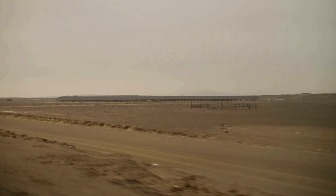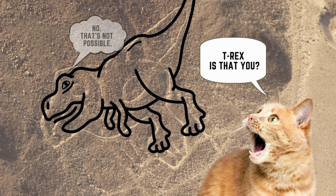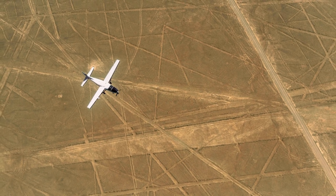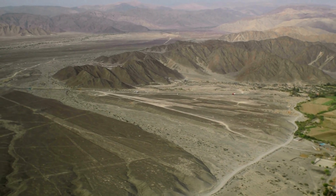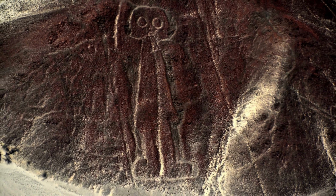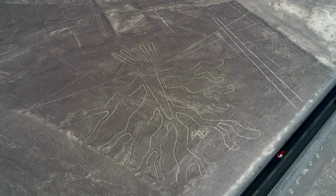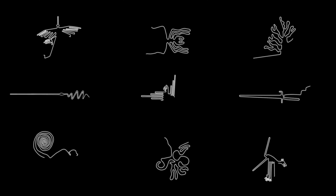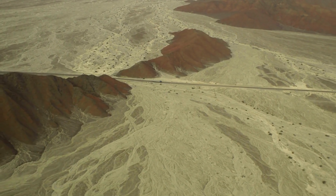Yet despite their impressive scale, the Nazca Lines were not discovered by outsiders until the early 20th century, when airplanes first began flying over the region. Some researchers believe that the lines may have served as a form of communication or as part of religious or ceremonial practices, while others suggest that they may have been used for astronomical observation or as a way of mapping the surrounding landscape. Whatever their purpose, the Nazca Lines remain one of the most mysterious and enigmatic cultural artifacts of ancient South America.